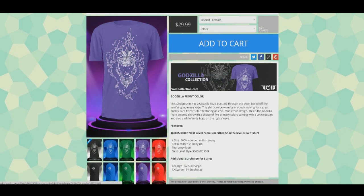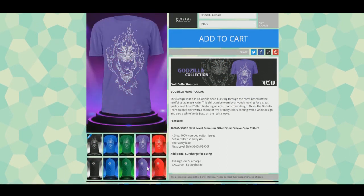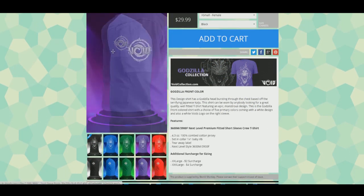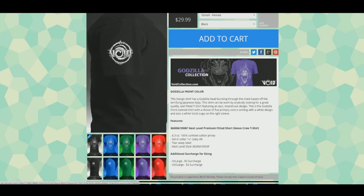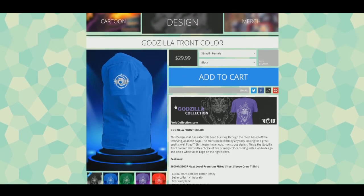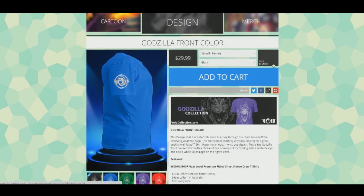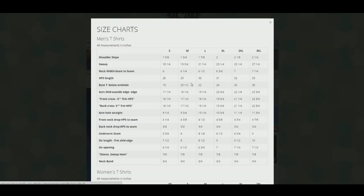Let me know in the comments what you think, and suggest any monsters we should do for the next collection. Every two months we add a new monster collection with two new designs. There are five different designs, and on the side there is our Void logo - it looks so nice in white on colored t-shirts.